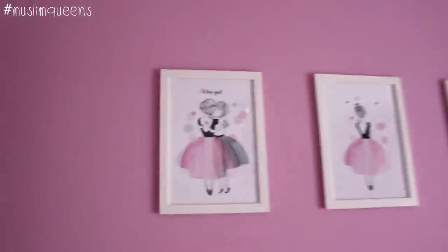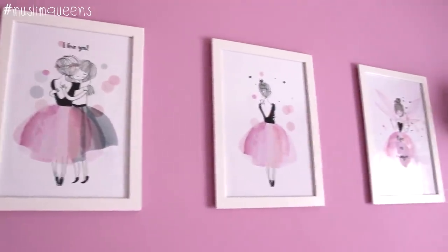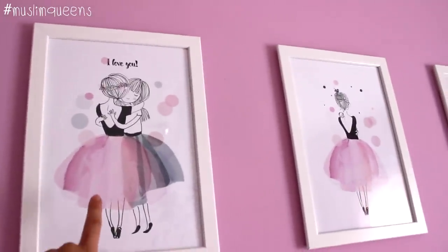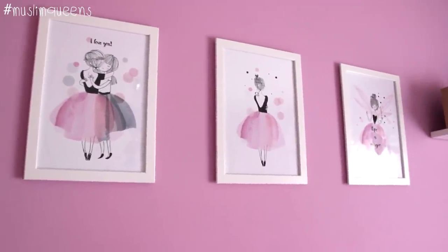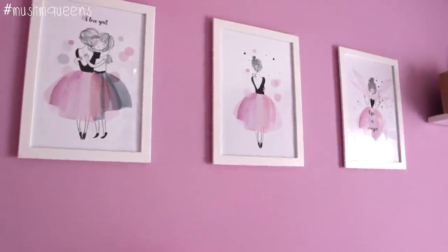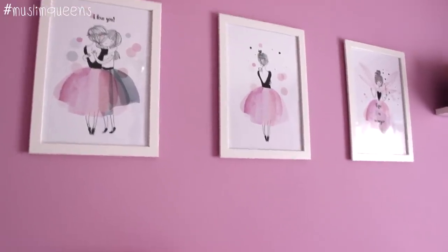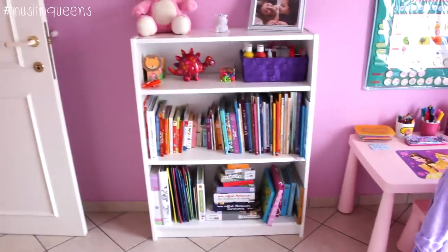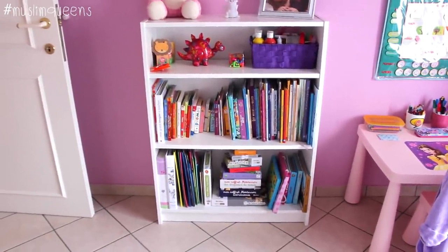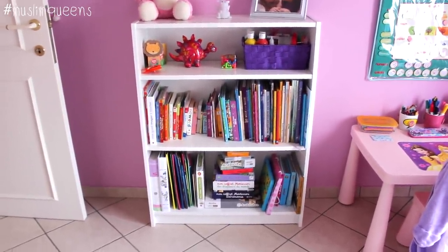The frames here, I've already talked about them. They come from Ikea. However, the canvases inside are ones I ordered on AliExpress — I ordered three for Cyril and three for Nour. I already shared the links in the previous video, but I'll put them in the description again. Just under the frames, there's a small piece of furniture from Ikea to store her books. It's filling up quite quickly — she loves reading, especially a book before bed.